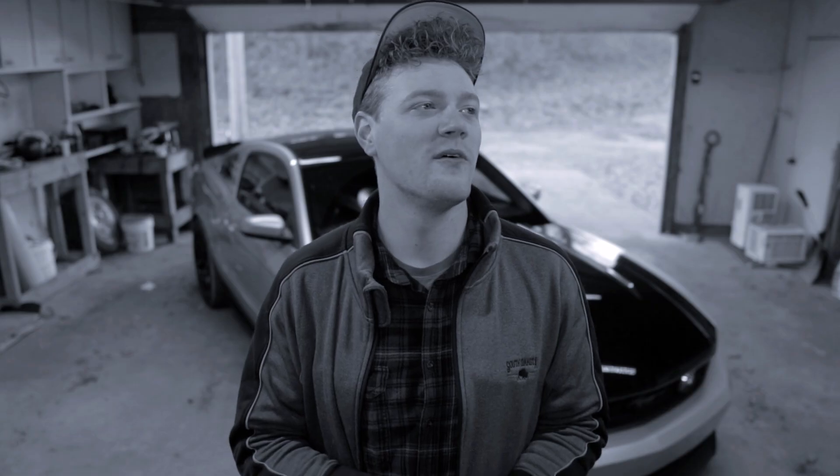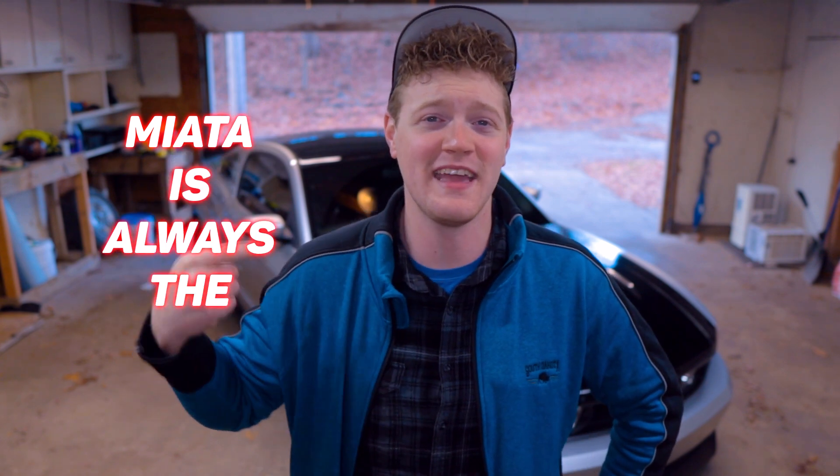Have you ever not wanted a Miata? Right, this is the internet. My mistake. But let's just say theoretically you wanted to build some sort of project car, or you just wanted a fun weekend warrior car and you don't want a Miata because they're everywhere, and the internet will tell you: Miata is always the answer.